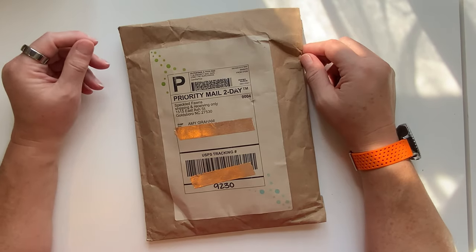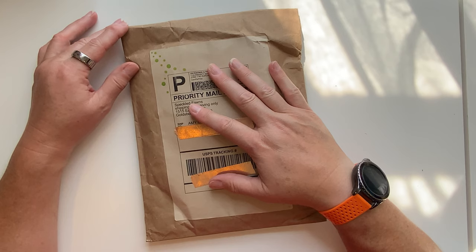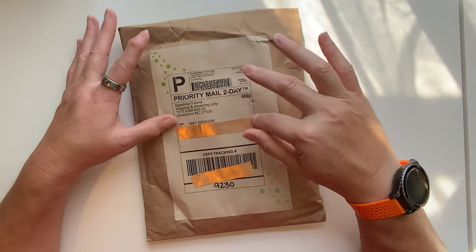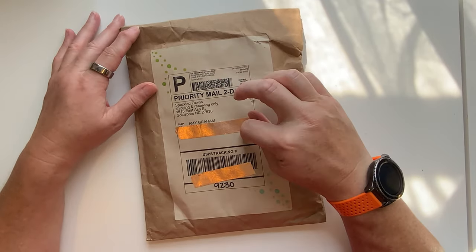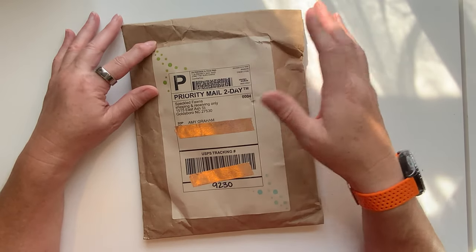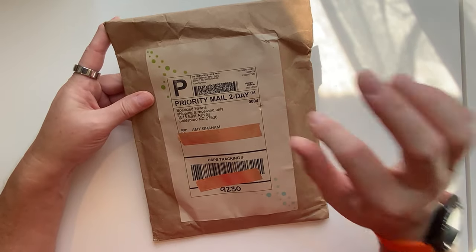Hey everybody, it's Amy Graham, the Badass Valkyrie, and I have another unboxing. I know I just did an unboxing last week, but this is my Toasted Flan Speckled Fawns, and I pre-ordered it, and it has arrived, and I am super excited about it.